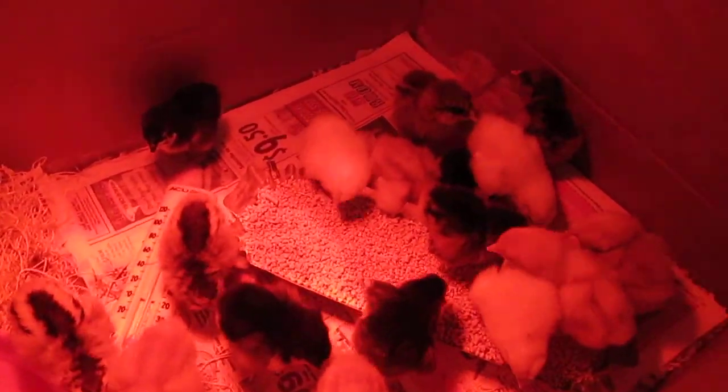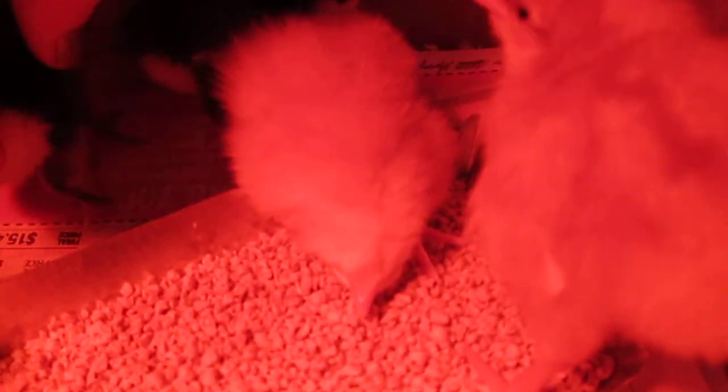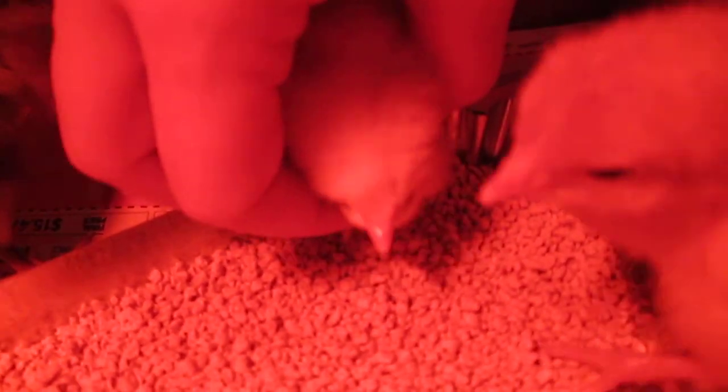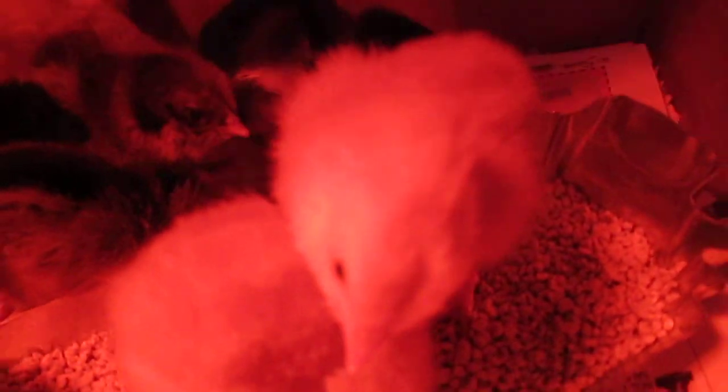except for one little girl right in here. Let's move some of these guys out of the way so we can see her. She holds her head upside down — her body is normal and her head is upside down. I can help her and she can hold it upright sometimes.